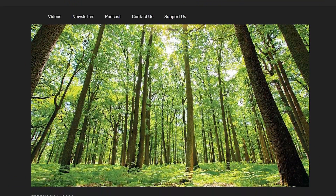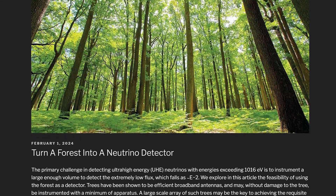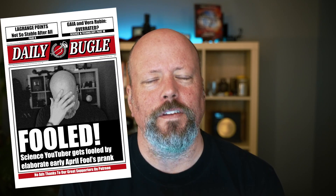A forest as a neutrino telescope. This is one of the coolest, weirdest ideas I've seen in a long time, and I'm not entirely sure this isn't some kind of elaborate prank. If you later see a story like 'science YouTuber gets fooled by elaborate early April Fool's prank,' I was aware that was a risk.